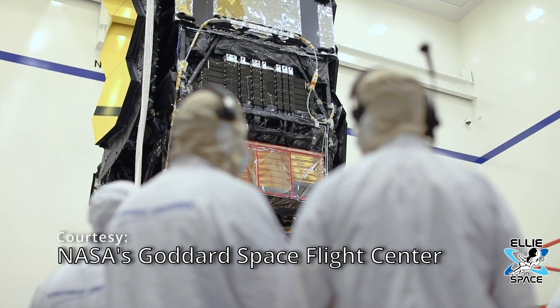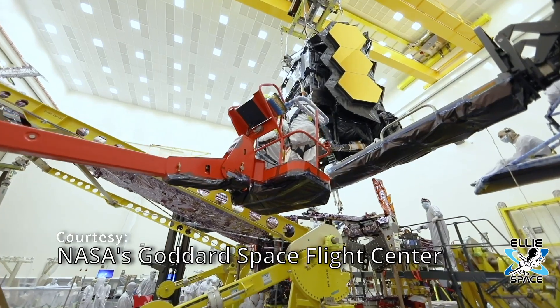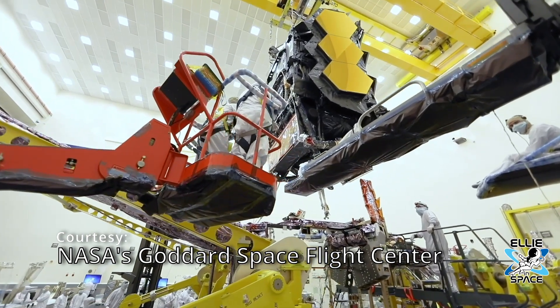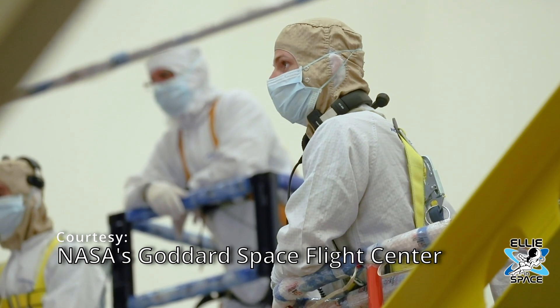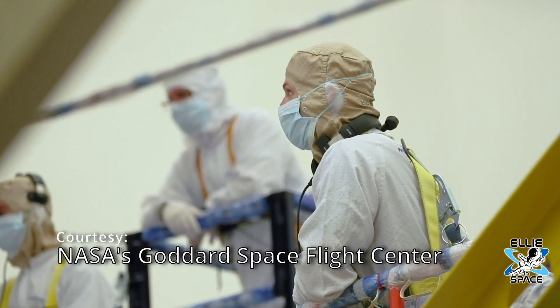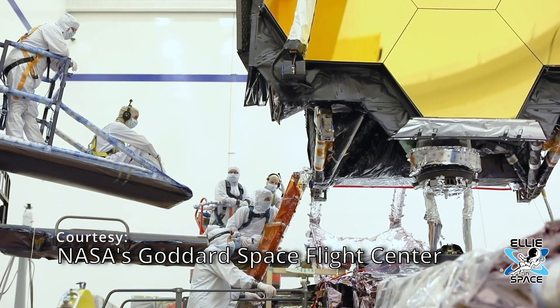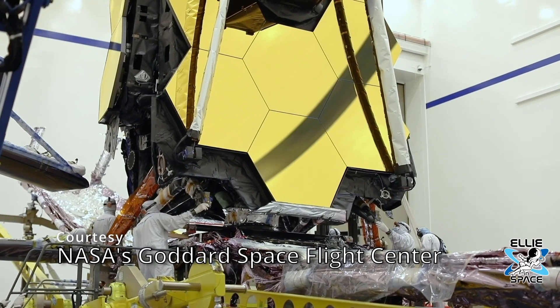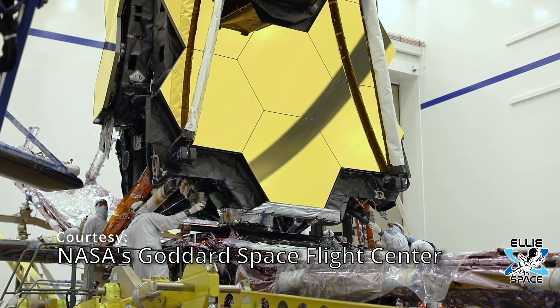2018 was the original time frame planned for the launch, but like with many projects there were delays. Even during the month of the official launch last December there were postponements. The original launch date was supposed to be December 18th, but that was pushed to December 22nd after technicians were preparing to attach the telescope to the upper stage of the rocket.